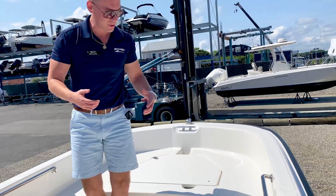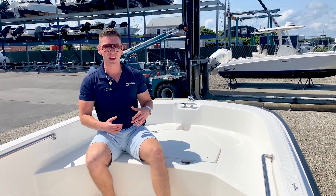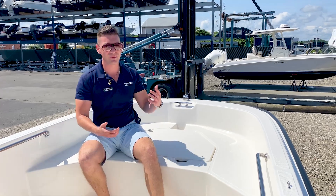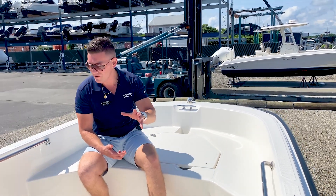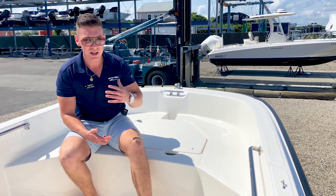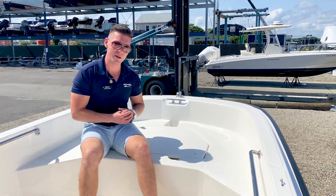Moving up to the bow, I always recommend a bow pad — very nice. Nothing better than hanging out, going through the waves, and sitting on top of the bow here — really a nice place to be. With the Whaler, you can see this is a very well-built 16-foot boat. You're not going to find a better little boat out on the water, and of course it represents Marine Max.